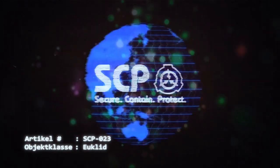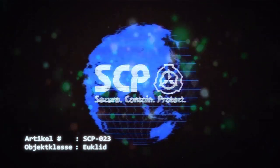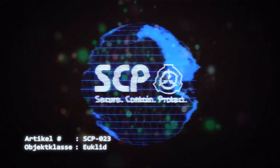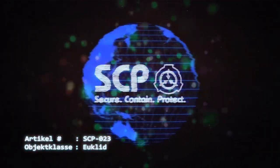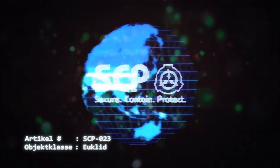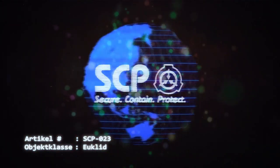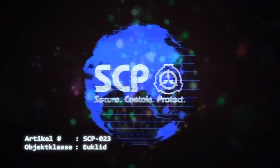Artikelnummer SCP-023, Objektklasse Euclid. Sonderverwahrungsverfahren: SCP-023 ist in einer ummauerten Kreuzung von zwei Korridoren am Standort zu verwahren, mit mindestens drei Metern Raum in jede Richtung und falschen Türen an drei der vier Enden, zusätzlich zu der eigentlichen Tür. Über allen vier Türen müssen Sicherheitskameras installiert und gewartet werden.